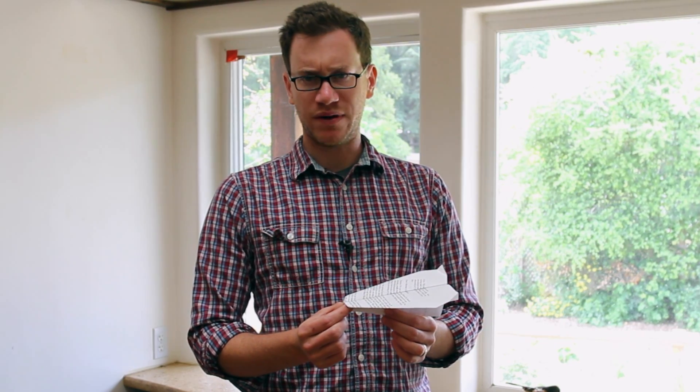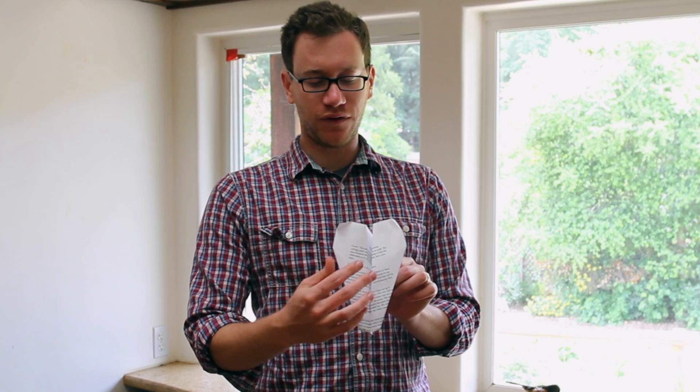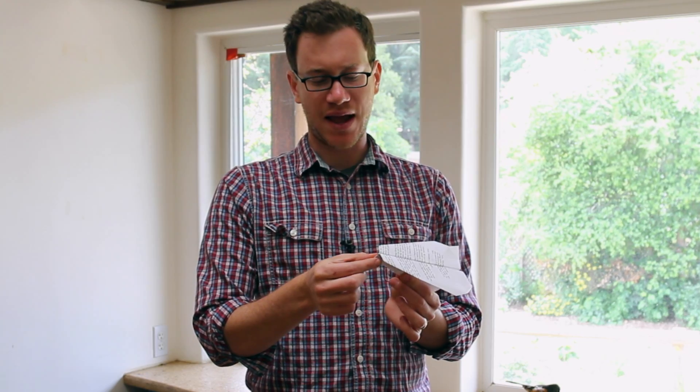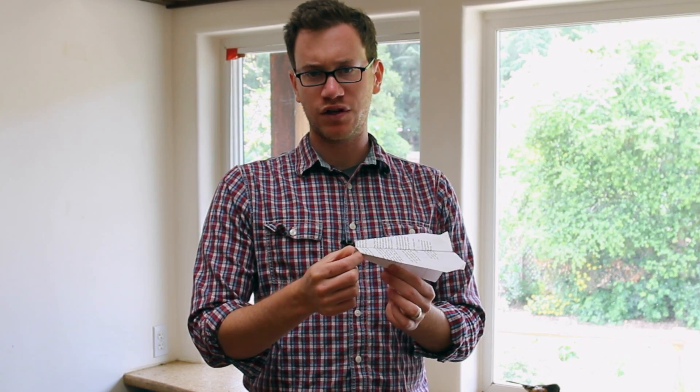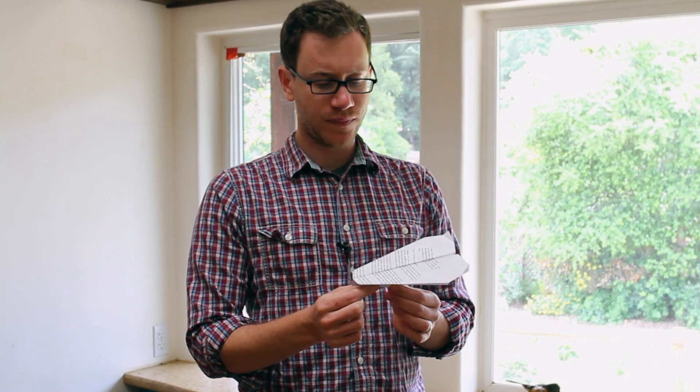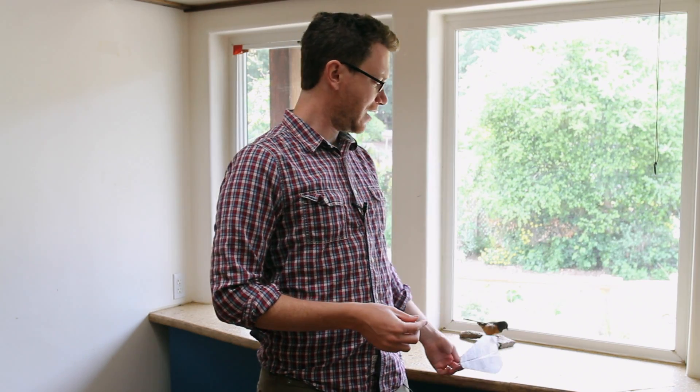Looking at my paper airplane design, I made a few changes that help it fly — some adaptations you could say. One is I added nice folded wings, and I also made these folds in the back which help keep it level. I added a paper clip to the front which means it can go further for longer, and I made sure all my creases were really sharp so it stayed together.